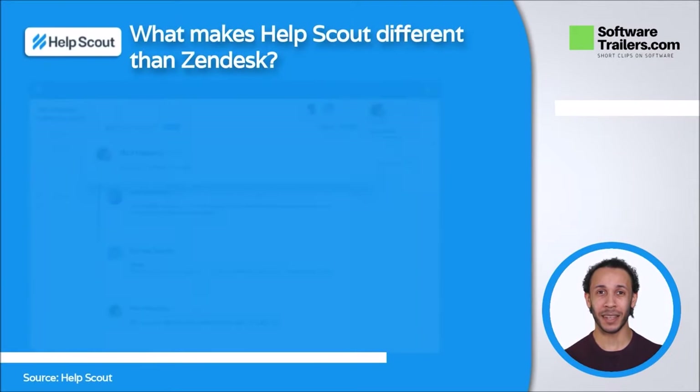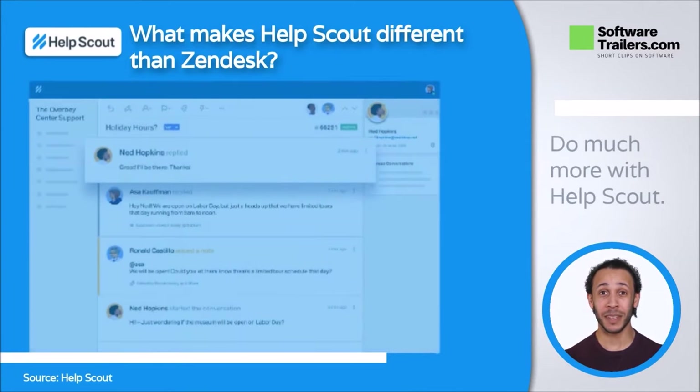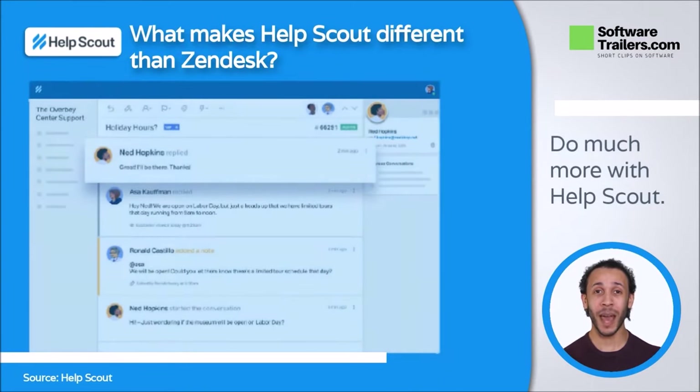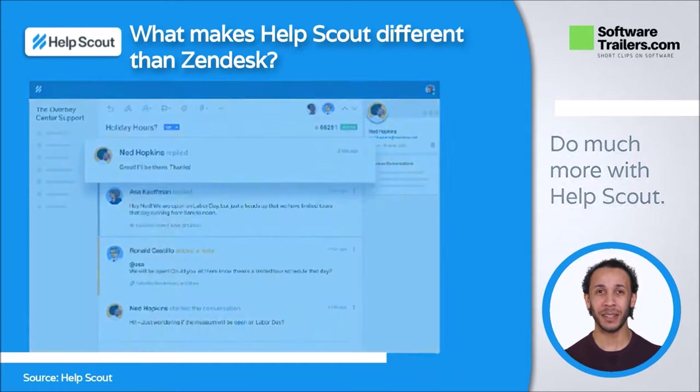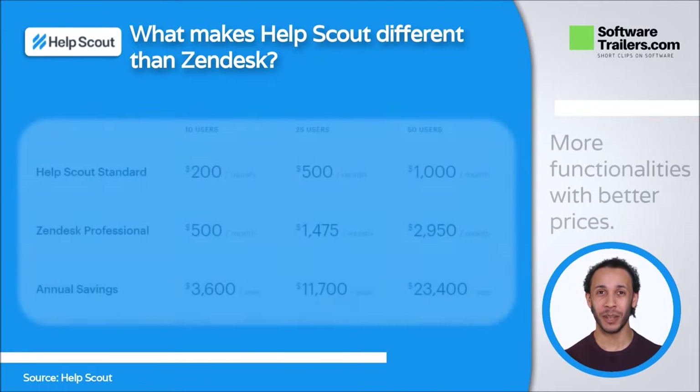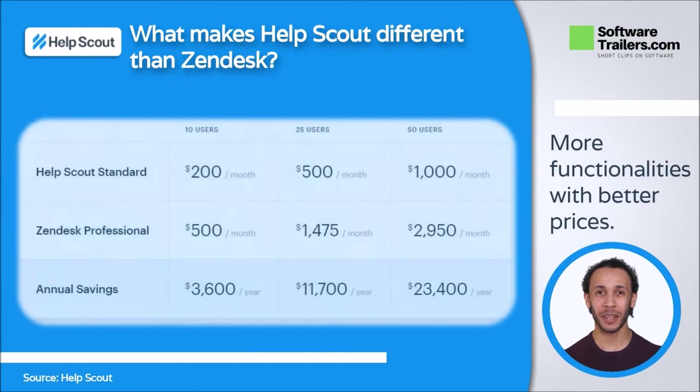Zendesk is a massive platform with many capabilities, but it has unnecessary features, an enterprise focus, and unclear pricing. However, Help Scout allows you to focus on your clients because it is an easy-to-use, all-in-one business development platform. The Help Scout crew is also available by chat or email 24 hours a day, six days a week. Help Scout is a more affordable alternative to Zendesk for all enterprises. They also don't demand contracts and merely charge for usage. Instead, they believe in upfront pricing to save time, so you'll know what you're getting and how much it'll cost right away.